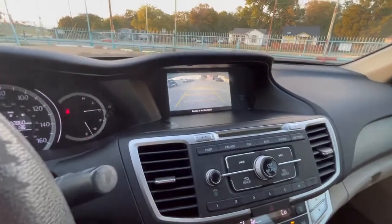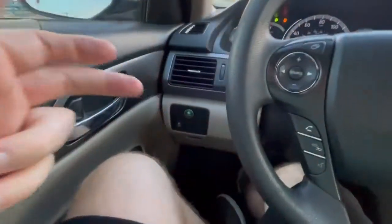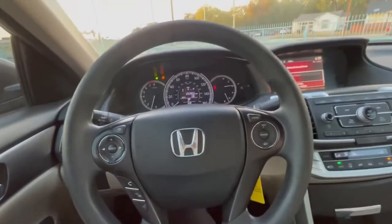Ice cold AC and heater, power windows, everything. Eco mode — very good on gas. It's a full cylinder 2.4 litre engine.